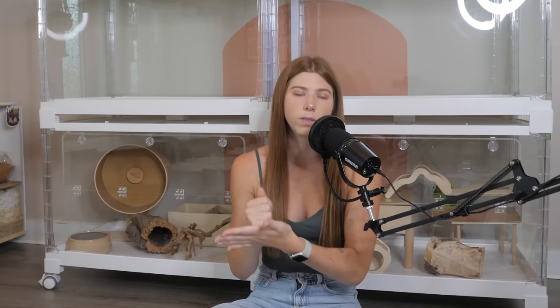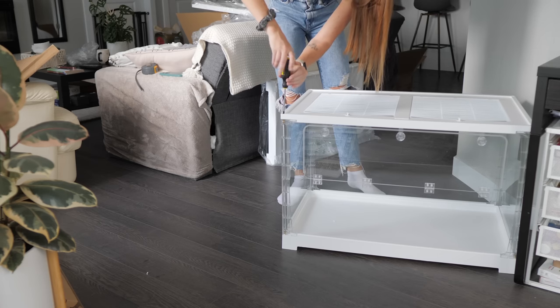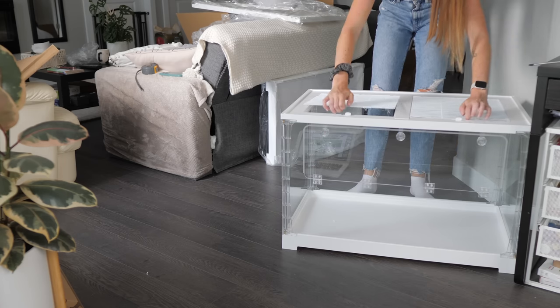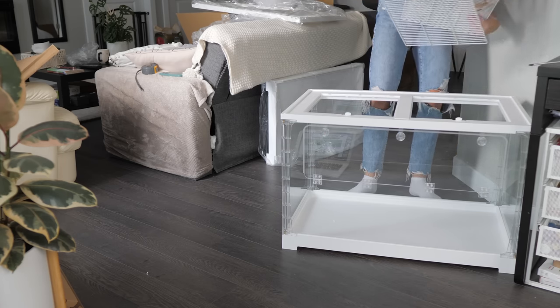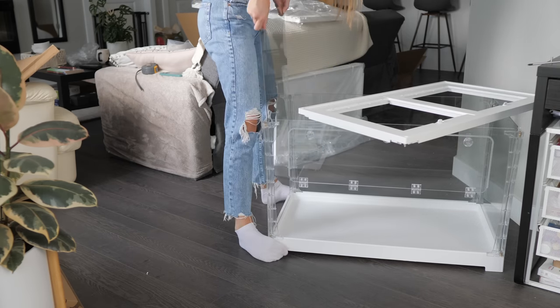One of the best parts about this cage series is its connectability. This is probably the first aquarium-styled enclosure capable of expanding its size. You can expand the Stacker cages either from side to side or back to back, depending on the size of space you have.